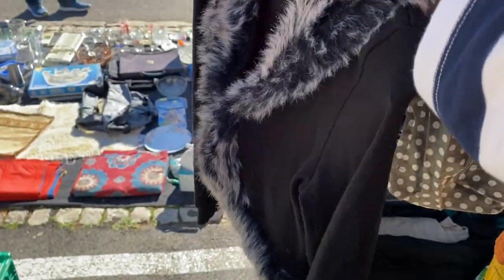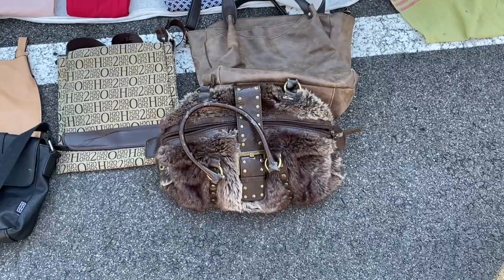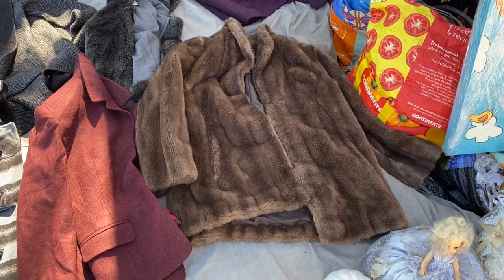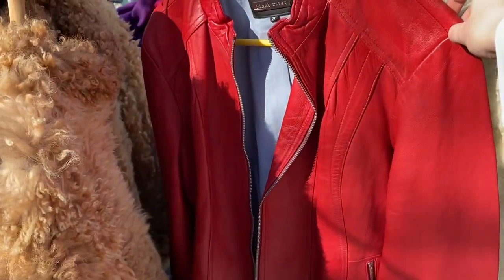As you can tell, the fur trim obsession continues — fur in general. How amazing is that fur coat? Another gorgeous fur jacket, and that red leather jacket — stunning.